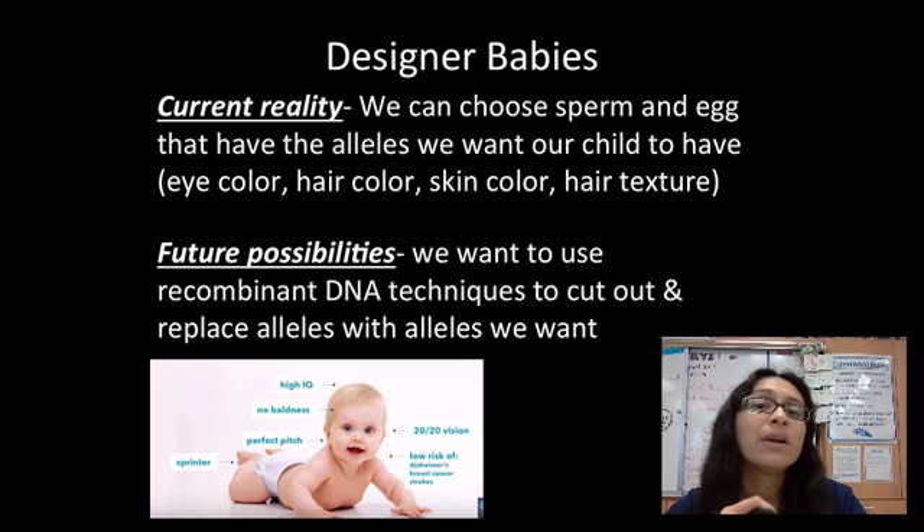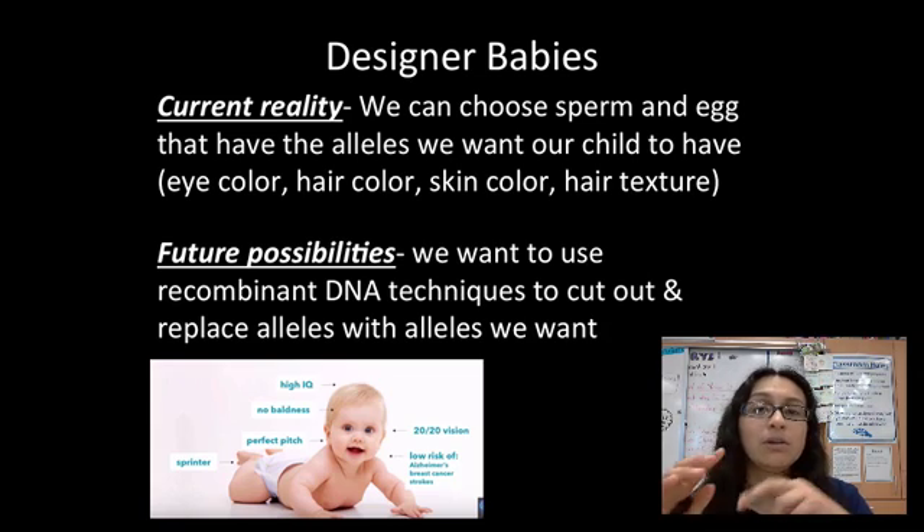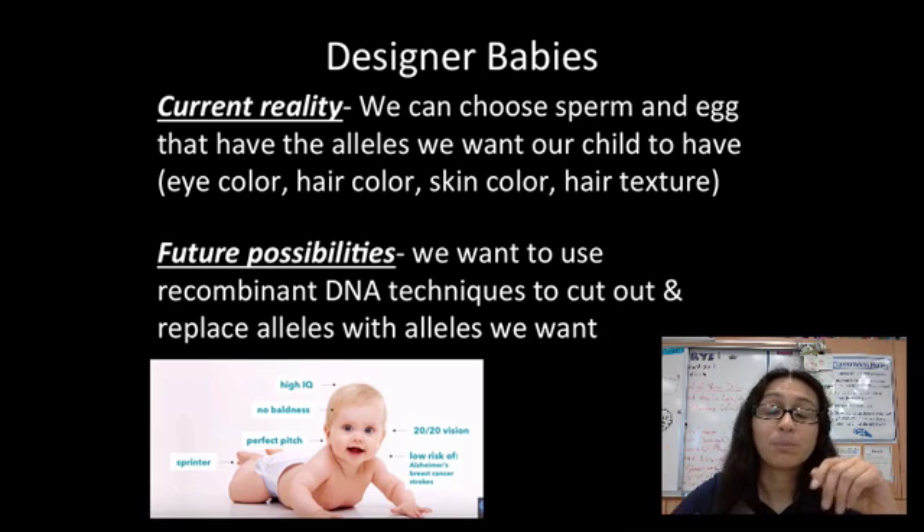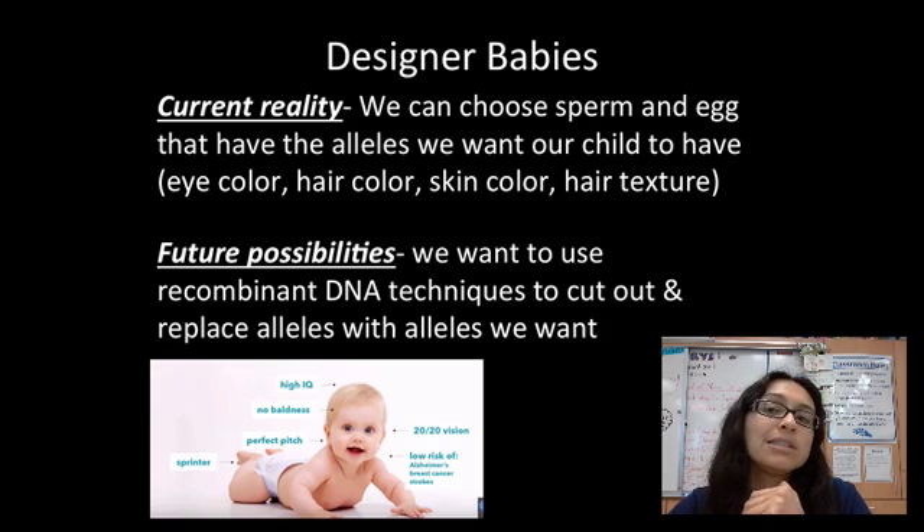So neither of you carries the allele for blue eyes. In the future, it would be possible to cut out the instructions for brown eyes from you, cut out the instructions for brown eyes from the other person, and replace them with the blue-eyed allele — meaning you'd be passing on DNA instructions that neither you nor your partner actually have.